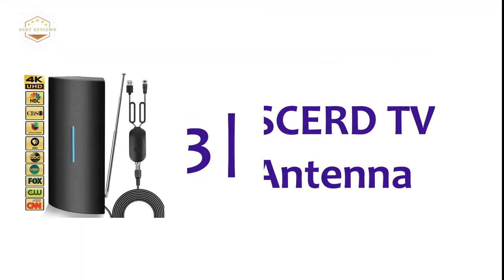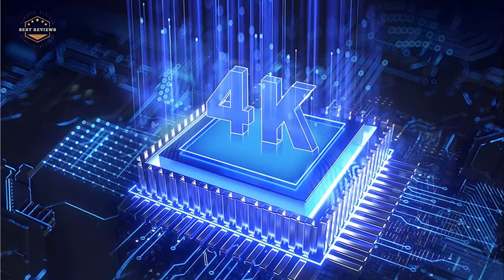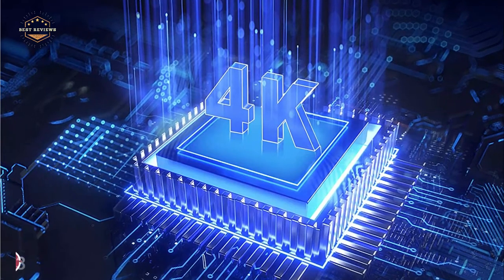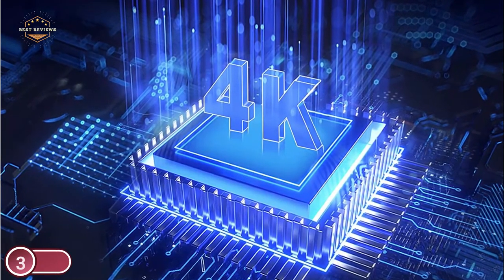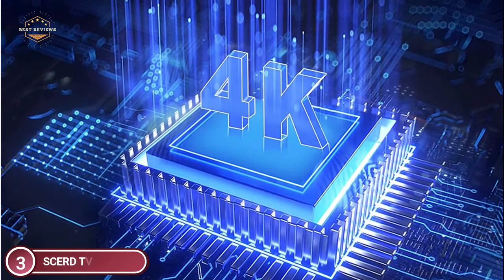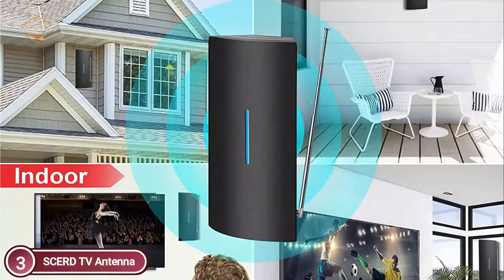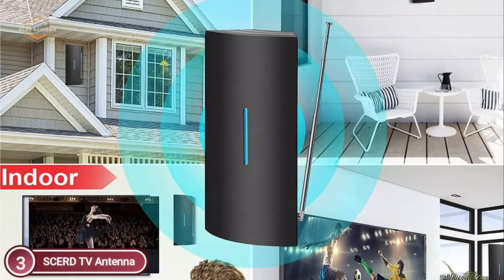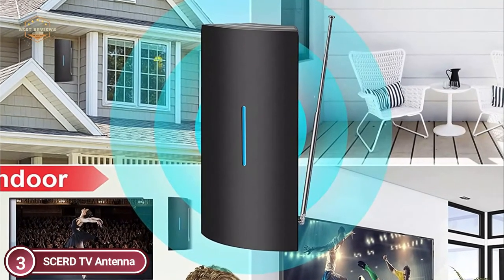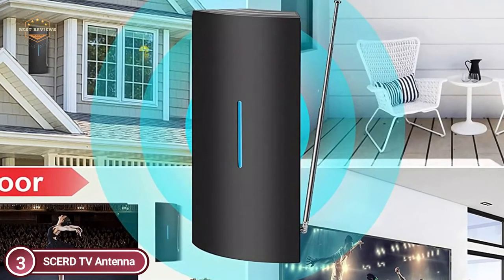Item number 3, the SIRD TV Antenna. This HD TV antenna features a high-performance amplifier using the latest smart IC chip. This amplifier filters out interference signals and gives clearer pictures. It receives broadcasts in 4K, UHD, and 1080 HD TV. This antenna can receive both UHF and VHF stations for the best picture and sound.